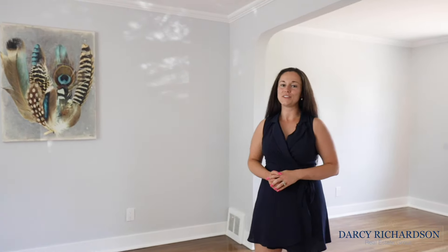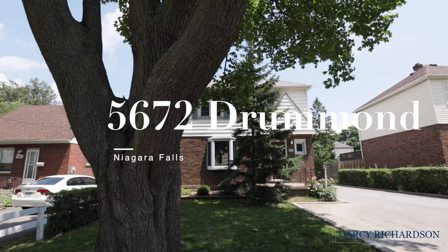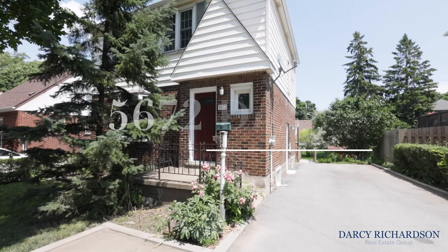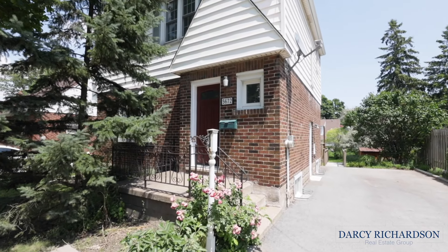It's Darcy here from the Darcy Richardson Real Estate Group at Revel Realty. Today I'd like to introduce you to my latest listing here in Niagara Falls. This home is truly move-in ready. If you've been looking for a polished property with extreme attention to detail given to the finishes, I have it for you right here. I'd love to introduce you to 5672 Drummond Road.